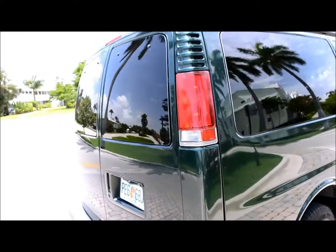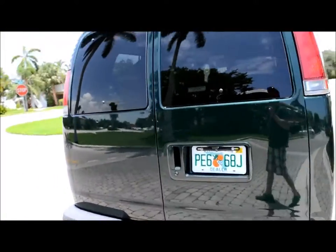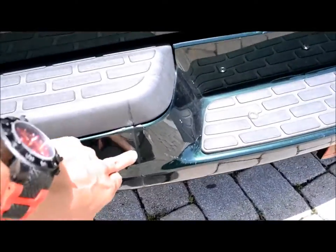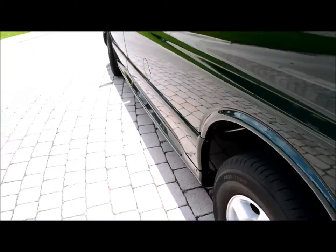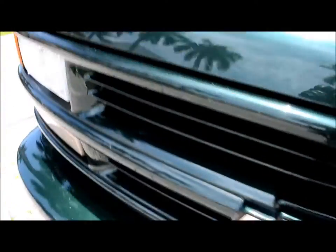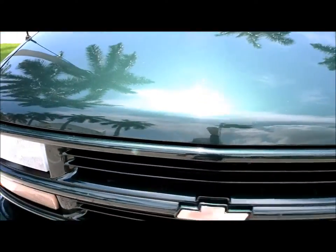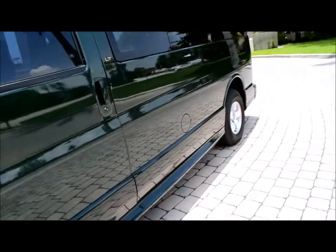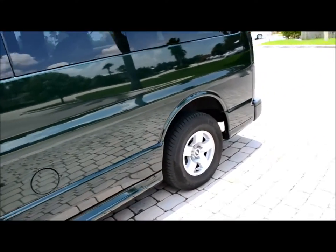We believe it's been garage kept just because of the condition that it's in. There are minor scratches here on the bumper — we have shown you detailed pictures. Here is a small scratch, and any normal bug marks that could probably be taken off with a high-speed buffer.